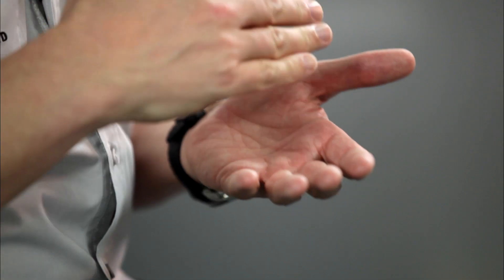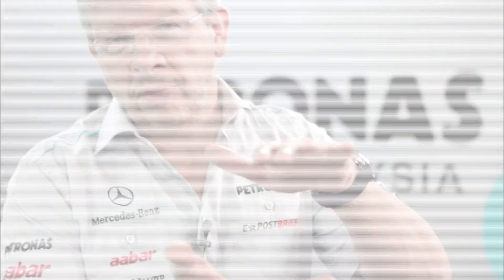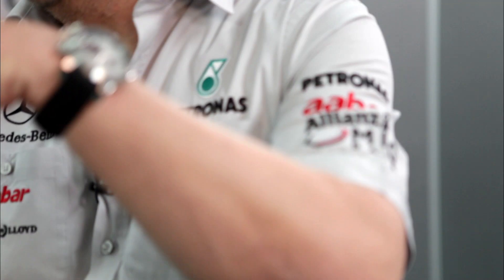Really, a Formula 1 car is like a low-flying aircraft. And in fact, it generates so much downforce that we can invert the road surface at 175 kilometers an hour, and the car will still stay stuck to that road surface. It's so powerful.